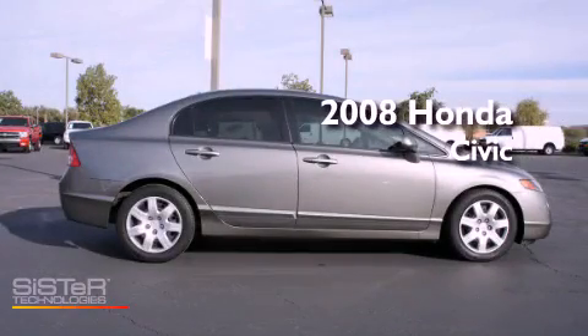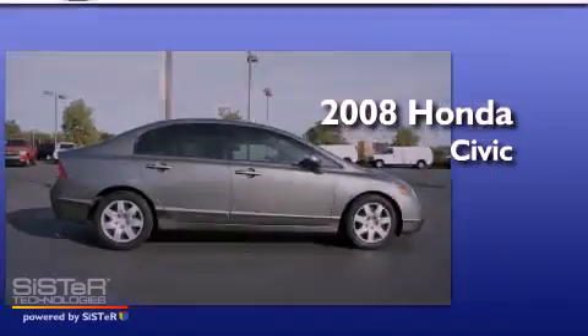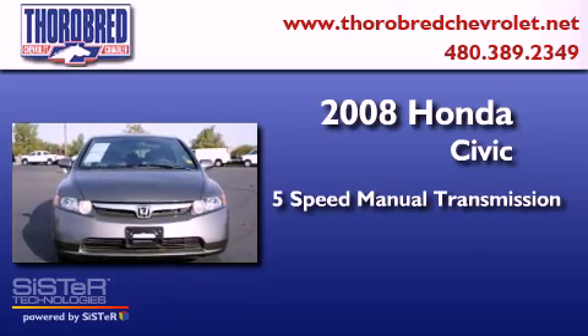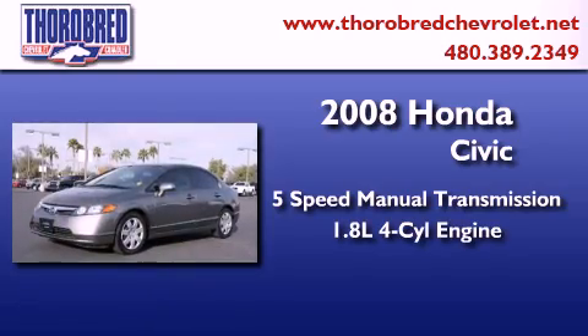This is a 2008 Honda Civic. This car has a 5-speed manual transmission and an inline 4-cylinder engine.